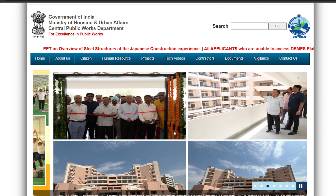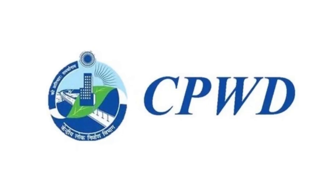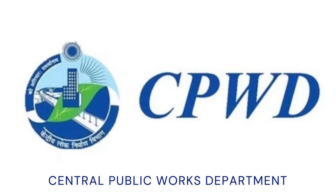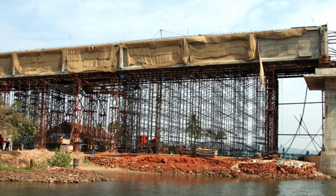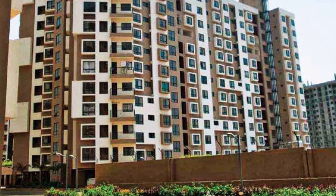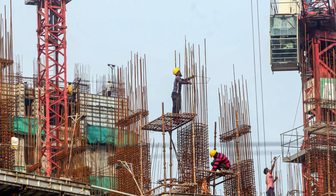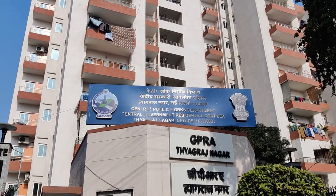CPWD stands for Central Public Works Department, under the current Ministry of Housing and Urban Affairs — formerly the Ministry of Urban Development. The CPWD is responsible for managing buildings, roads, bridges, flyovers, and other complex constructions such as stadiums, auditoriums, labs, bunkers, border fence, and border roads.